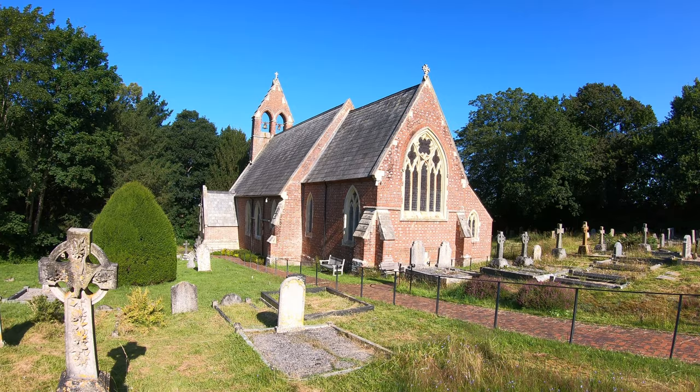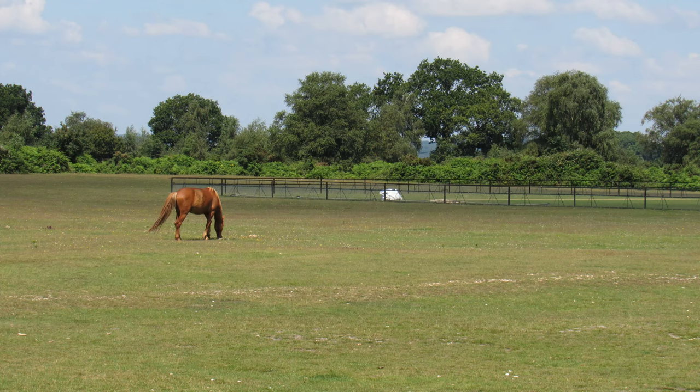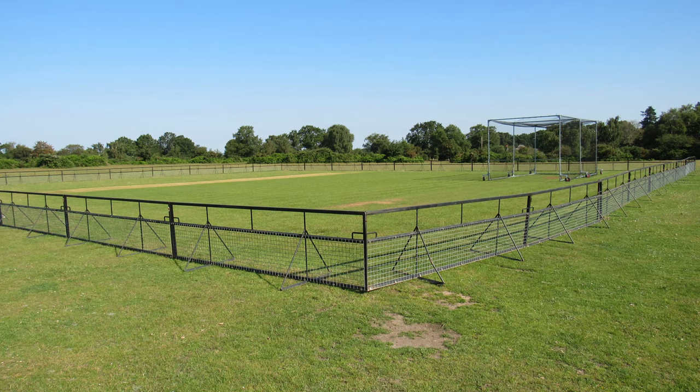Before we start the main walk to the south, there are a few things I want to show you in Frogham, so we're going to head north first and cross the cricket pitch. What a beautiful place to play cricket. Like so many cricket pitches in the New Forest, there are metal railings protecting the wicket itself, keeping it safe from livestock in the area.